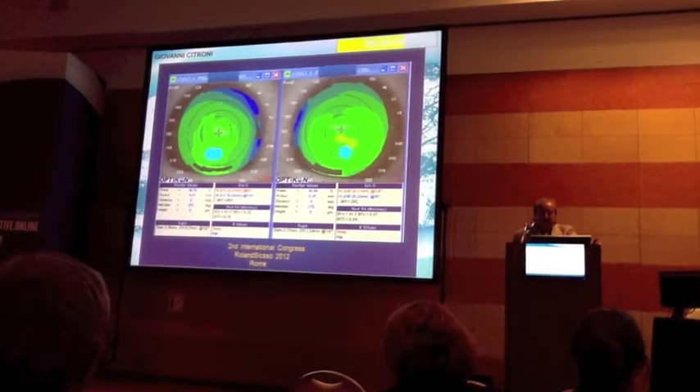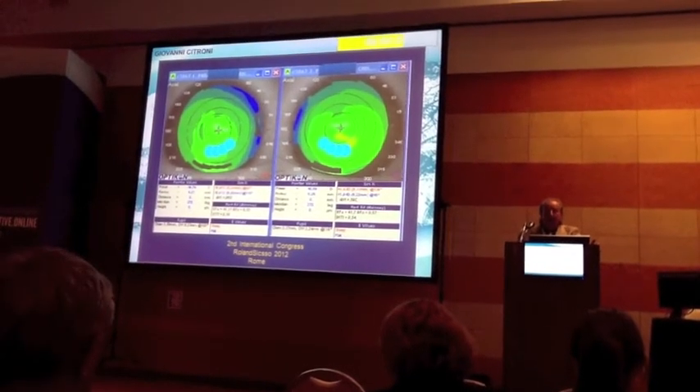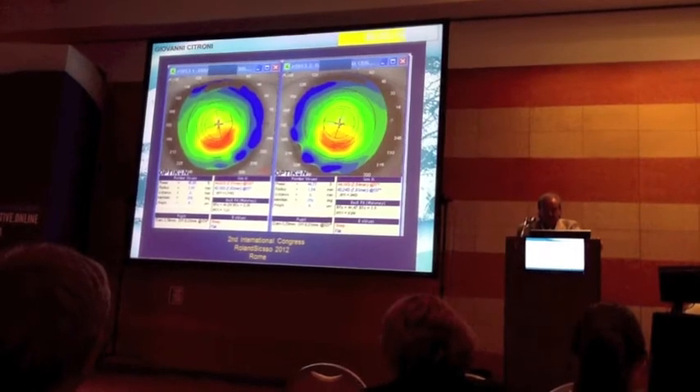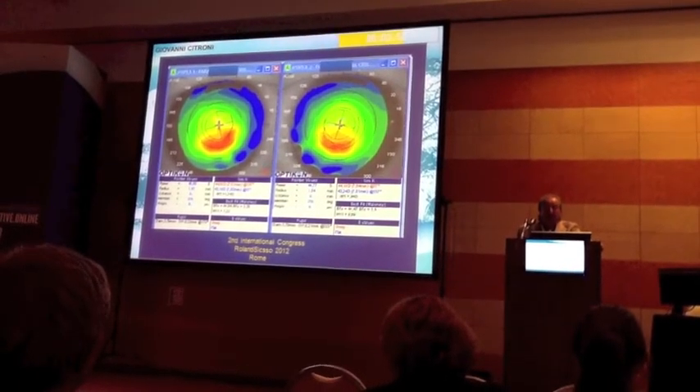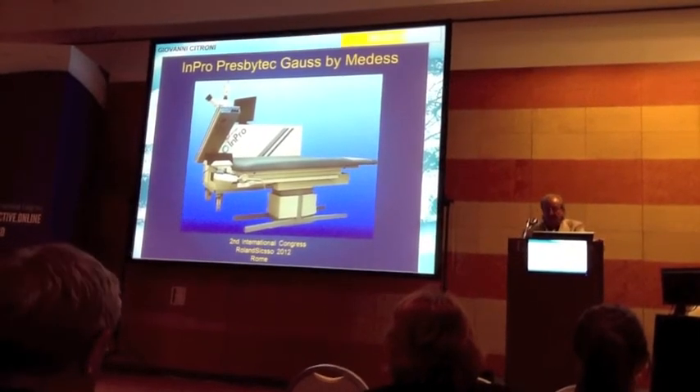This is the treatment, and this is the result shown by topography. This is the Presbytec Gauss bed laser.